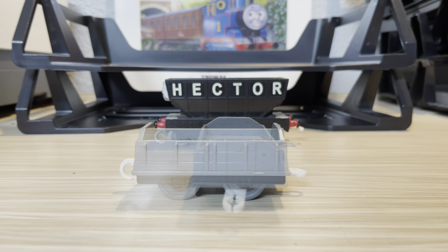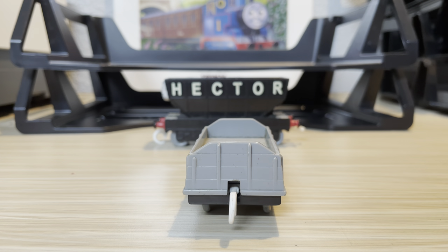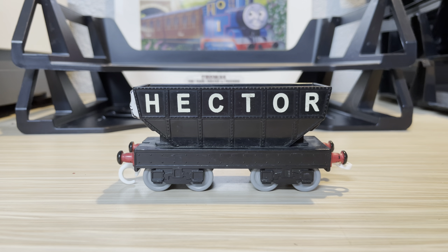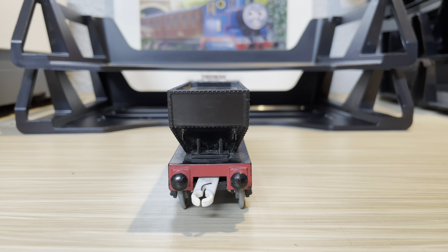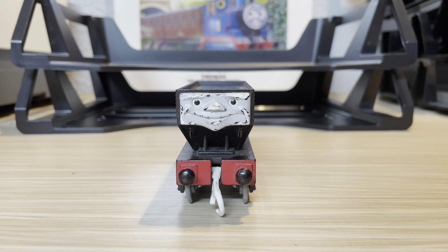Following up we have a gray wagon — again not much to say here, pretty stock standard. Ending off the pack we have the man, the myth, the legend — Hector. Besides the face, he's pretty good.